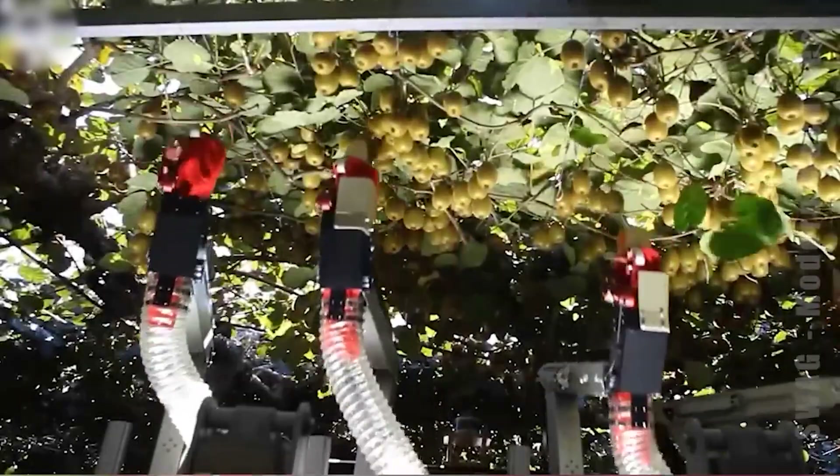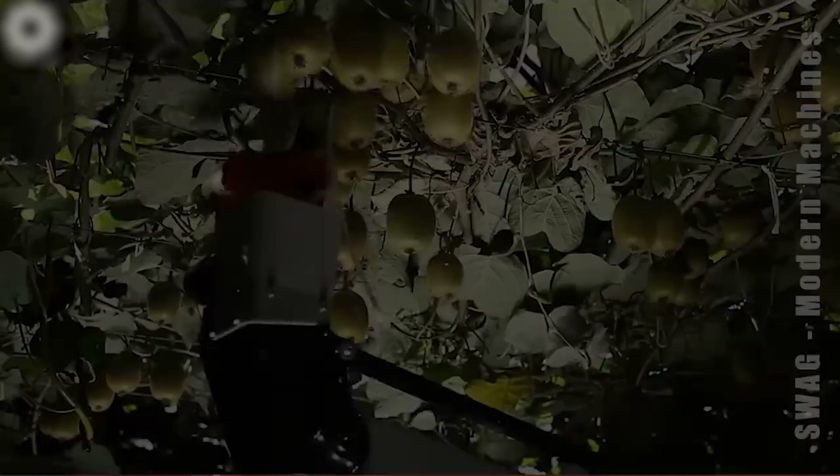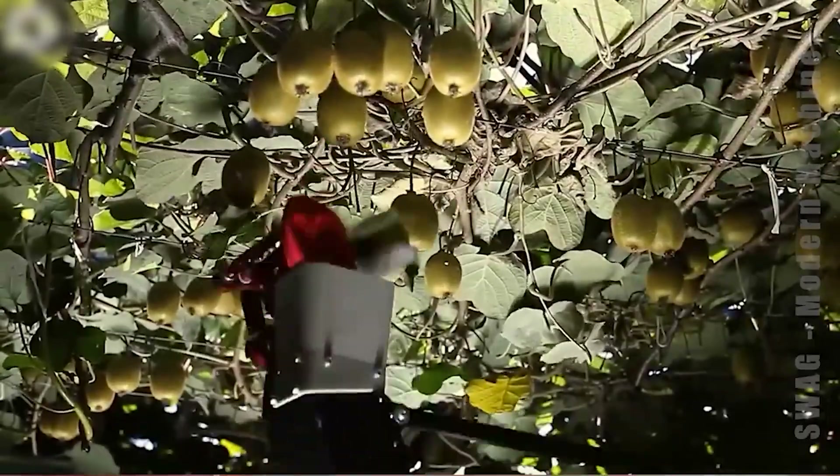This is how kiwifruit is harvested and pollinated automatically using a robot. People are responsible for programming the robot to perform these tasks.